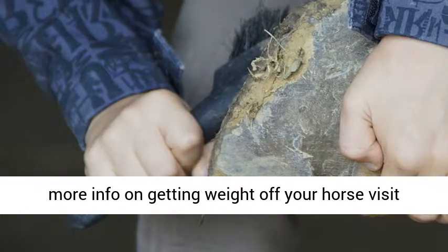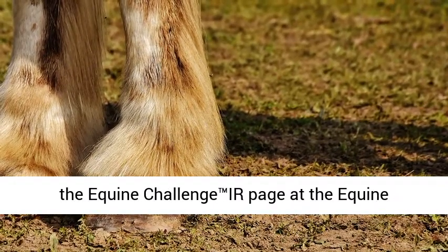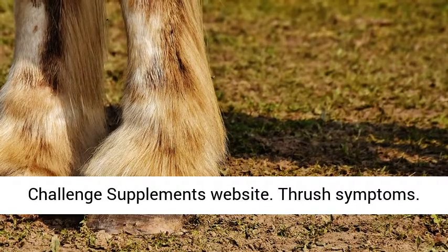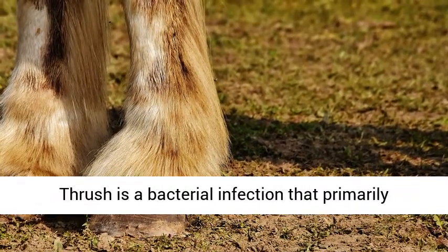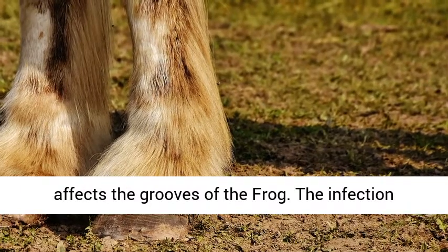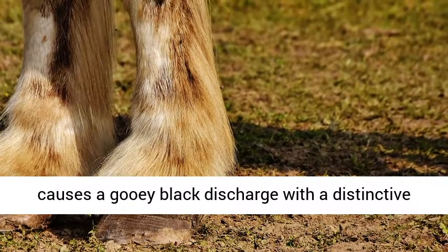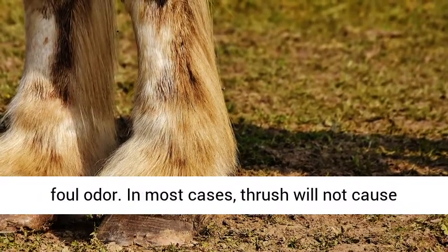For more info on getting weight off your horse, visit the Equine Challenge IR page at the Equine Challenge Supplements website. Thrush symptoms: thrush is a bacterial infection that primarily affects the grooves of the frog. The infection causes a gooey black discharge with a distinctive foul odor.